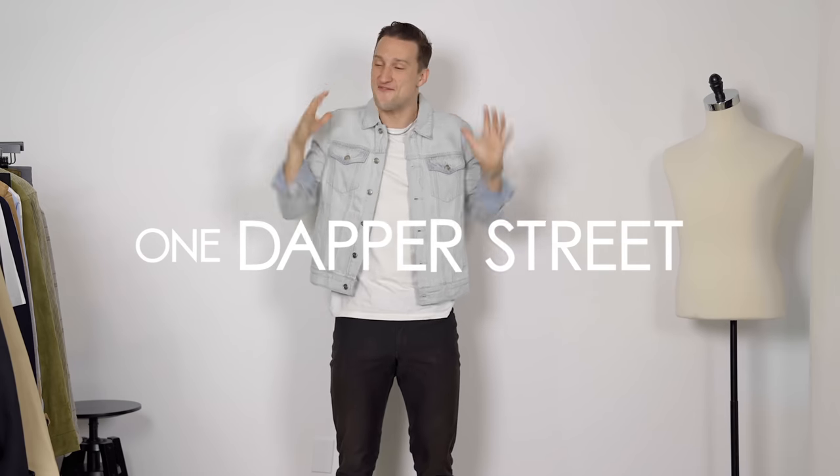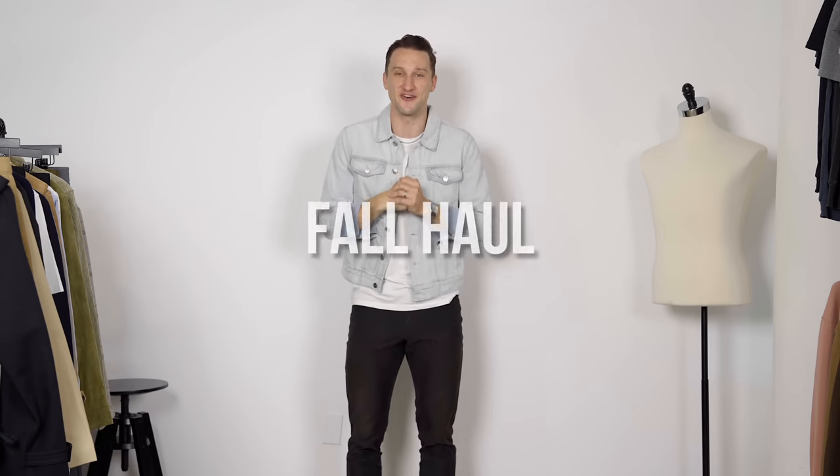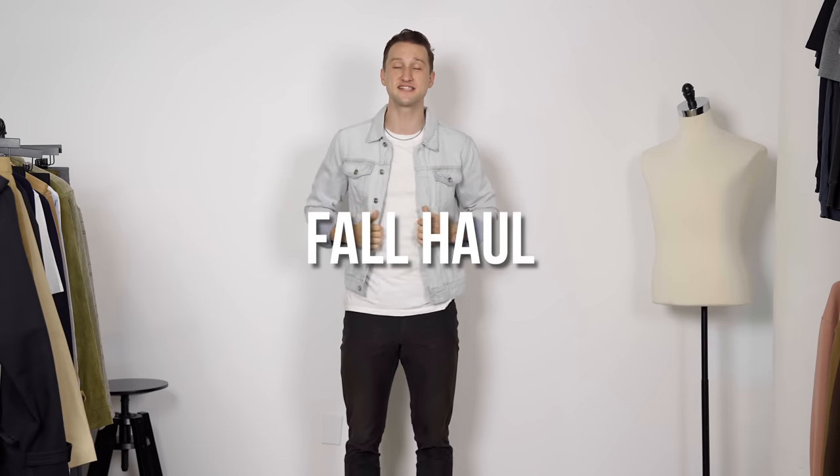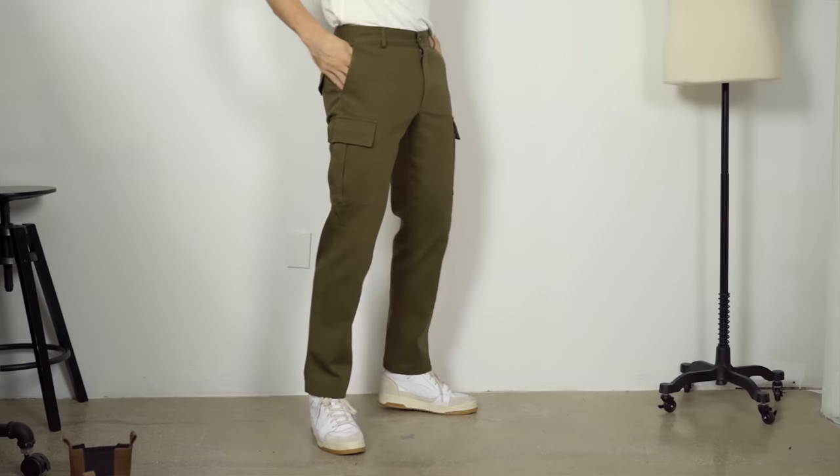What's going on guys? My name is Marcel Flores. Welcome to my YouTube channel, One Dapper Street. Frankly, I'm a little bit frustrated. Summer is amazing, but it's taking a while for the temperatures to actually drop and for fall to be here. So today we're going to escape into the future fall, which I'm really excited about with this little fall haul. I've got 25 pieces from six different brands, all high quality with some timeless pieces and some more standout pieces.